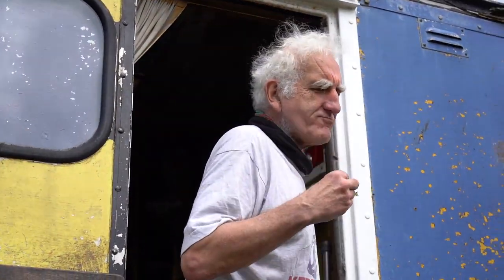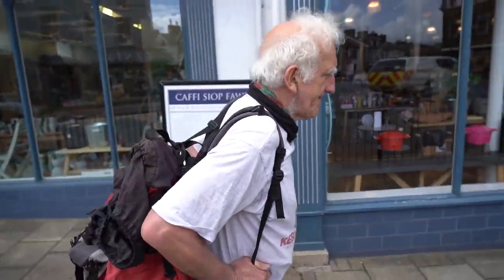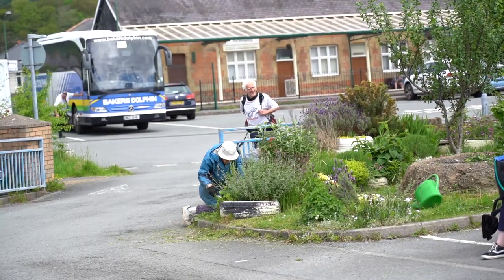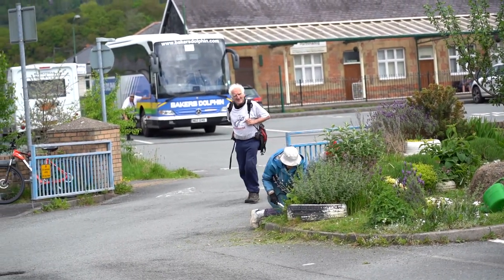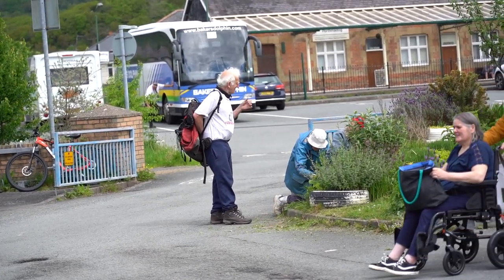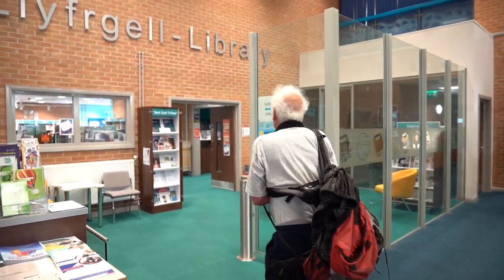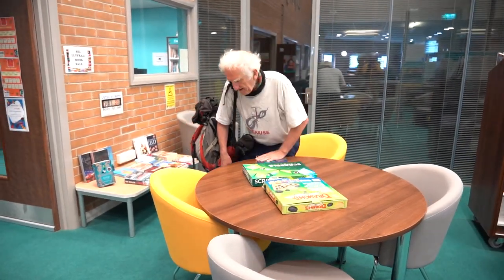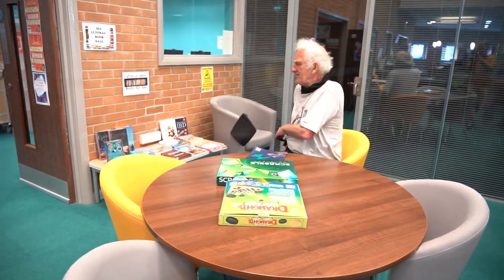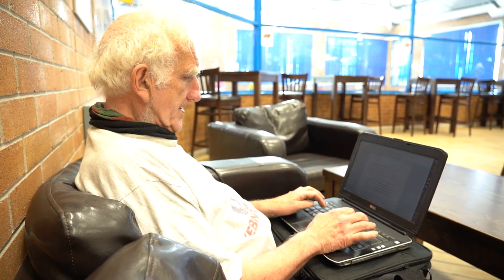Full of dandelions, please! Porthmadog's busy high street is just 10 minutes' walk from Mike's lorry. Places he regularly visits include the Aldi supermarket, laundrette, leisure centre, library, and Browsers bookshop. Mike is a regular fixture at the Glaslyn Leisure Centre and town library, and plays table tennis each week with a University of the Third Age group. He also sits in the library or café area to write on his old laptop.